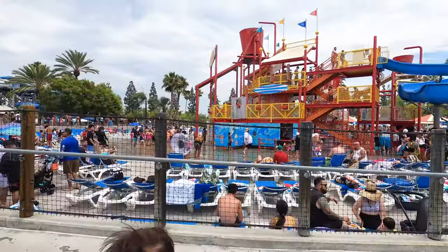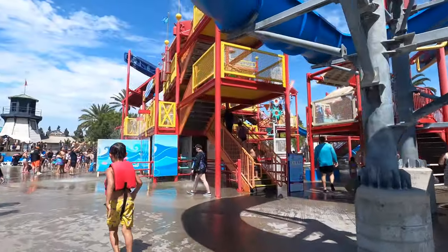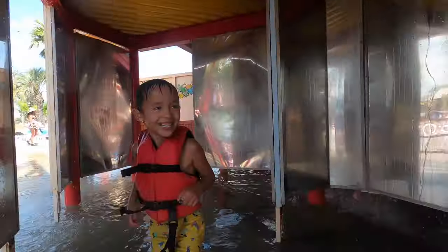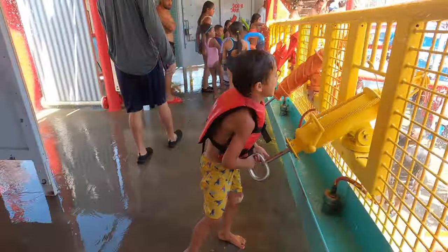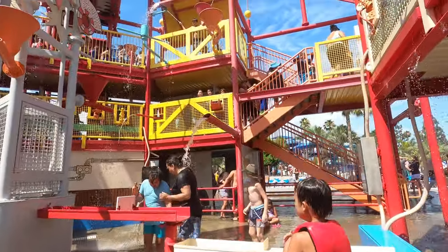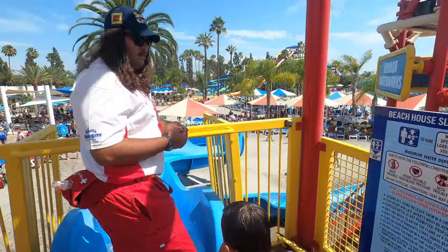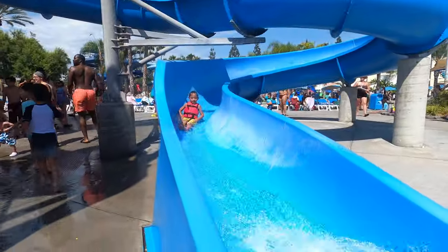Finally, we went to Beach House, a multi-level playground in the middle of the park. There are a lot of different water activities to play with, and there are water slides going down from the top of the play structure.